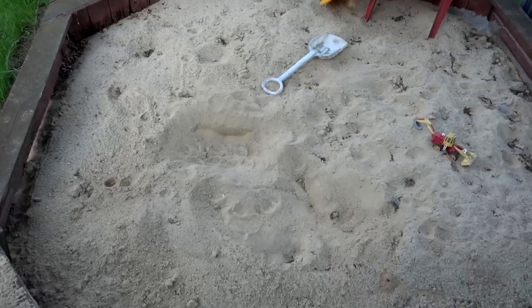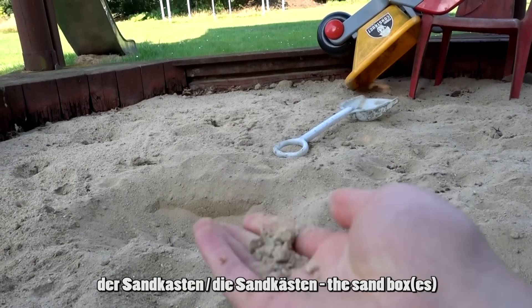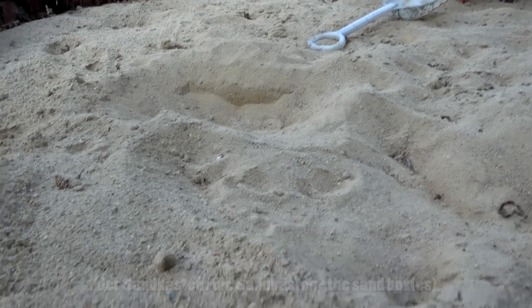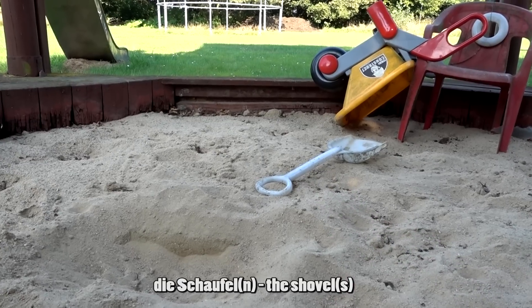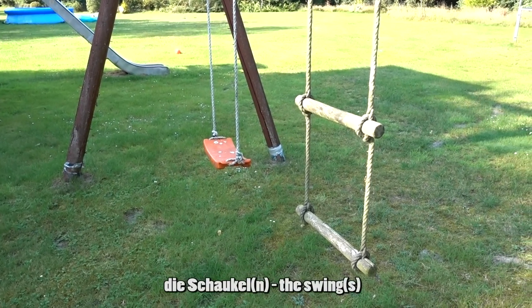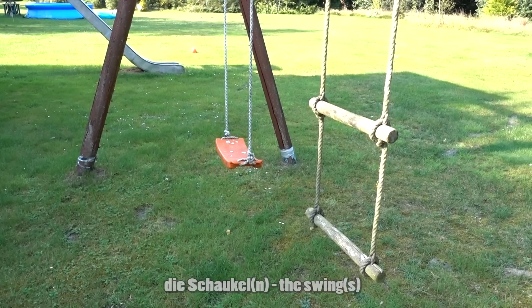Manchmal findet man im Garten auch einen Sandkasten — der Sandkasten oder die Sandkästen. Im Sandkasten liegt eine Schaufel — die Schaufel oder die Schaufeln. In unserem Garten kann man auch eine Schaukel finden — die Schaukel oder die Schaukeln.